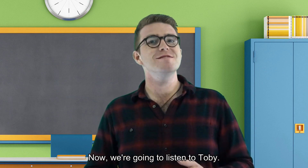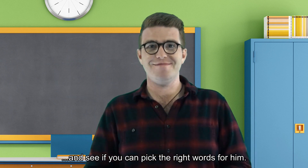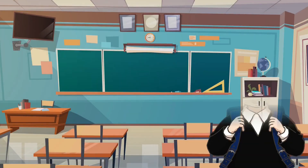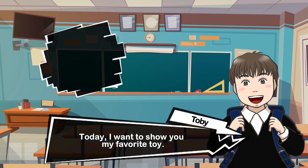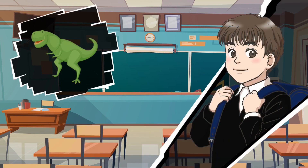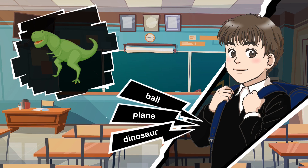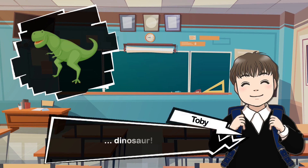Now, we are going to listen to Toby. Toby is going to tell us about his favorite toys. Listen very carefully and see if you can pick the right words for him. Hello, class. I'm Toby. Today, I want to show you my favorite toy. It's a... dinosaur.